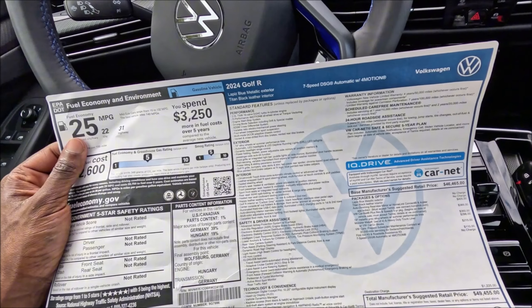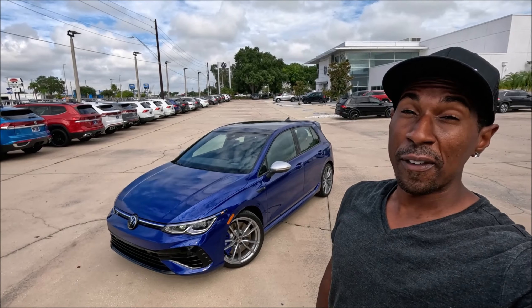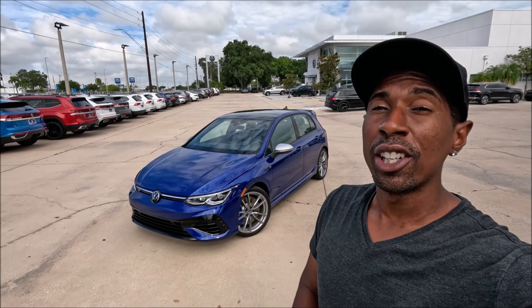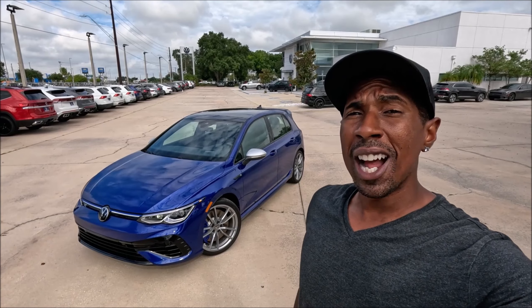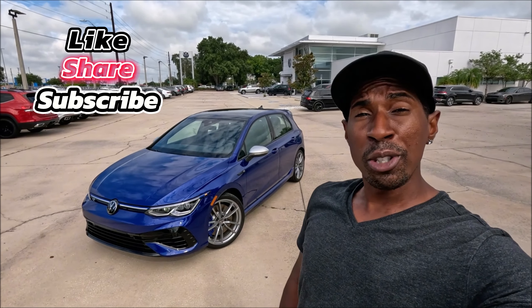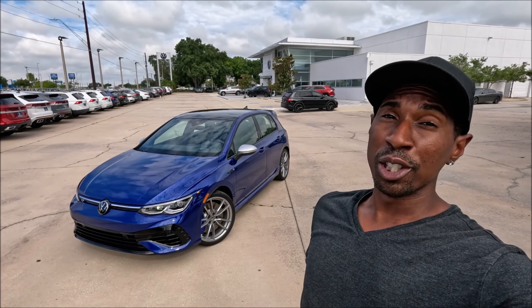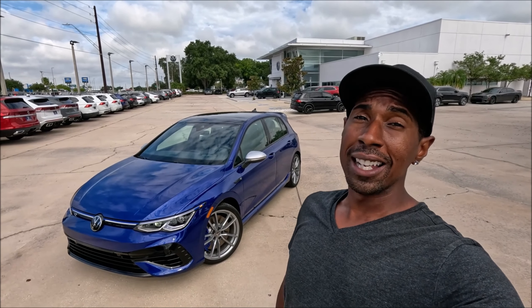What do you guys think about the Golf R in the 2024 model year at $49,455? Are you loving this hot hatch more than ever, especially in this beautiful spec? Drop those comments down below. If you enjoyed the video, give it a big thumbs up, subscribe to the channel, and check the links in the description for Volkswagen Brandon's website and phone number to get this car or any other model on the lot. Click that notification bell so you don't miss one video — we'll see you guys in the next one. Peace.